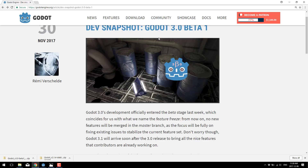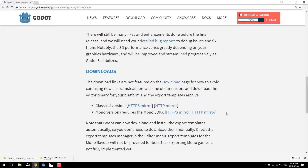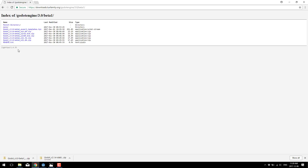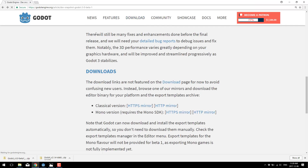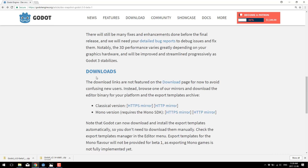One last thing about the Godot 3 beta announcement — I'll put a link down below. If you want to download the Godot 3 beta version, you're either going to have to build it from source using the current master, or use the links available in the announcement. If you scroll down there's a section on downloads — you download either the classical version or the mono version for C# work, and pick your corresponding platform. Just be aware that if you go to the download section of the Godot website, those are for the older 2.x versions — there is no beta link on that page. So use the link I'll include down below.